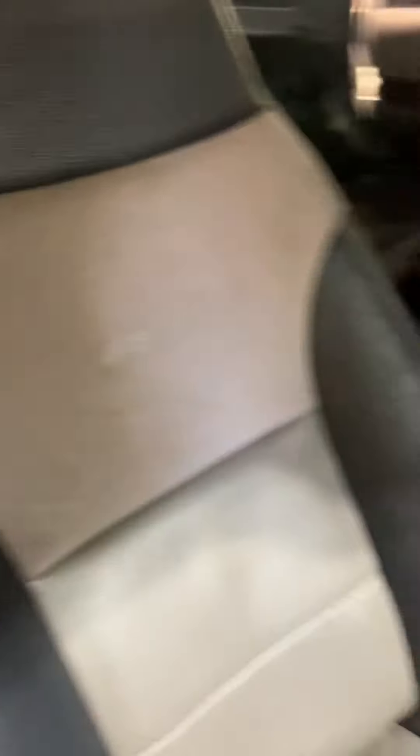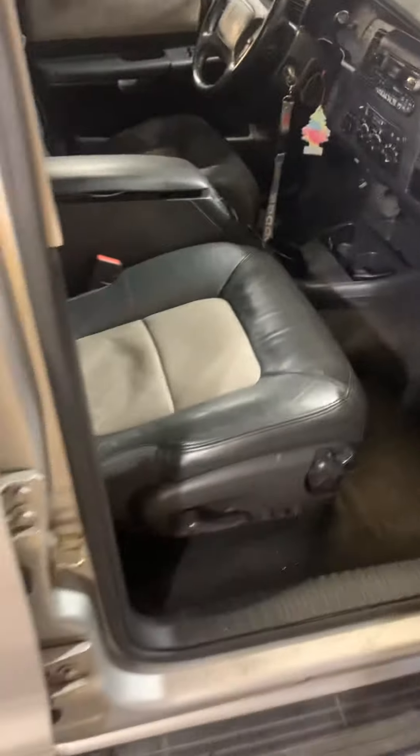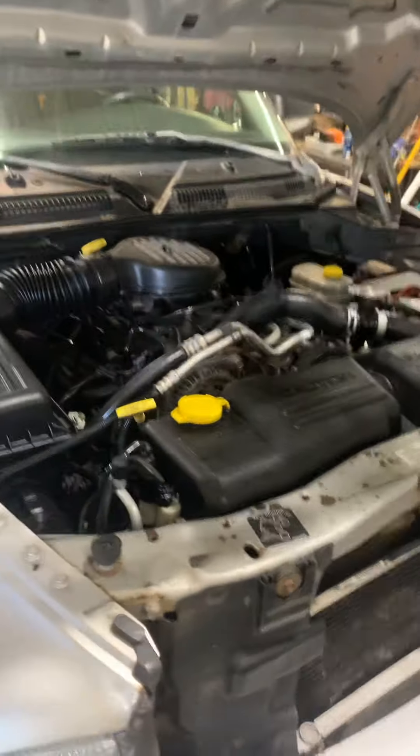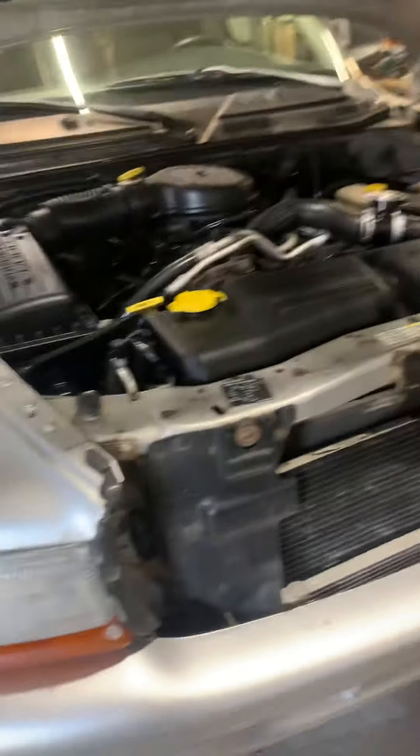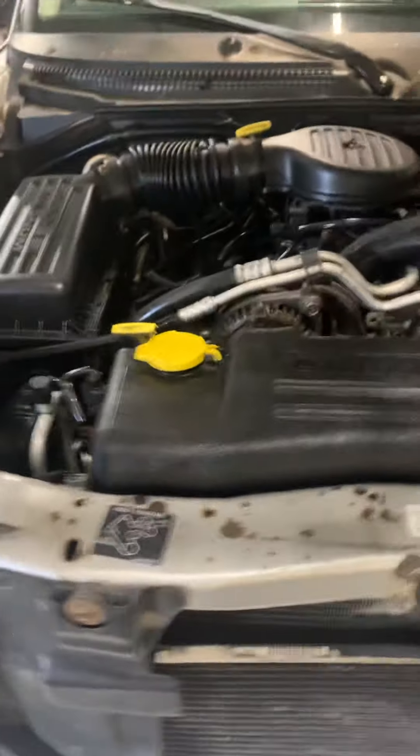I like the embroidered seats with the RT. You know, if you're gonna put a big system in something and beat on it, don't do it to your brand new vehicle. I mean, if you want to, do what you wanna do — but I just don't see the sense in it.